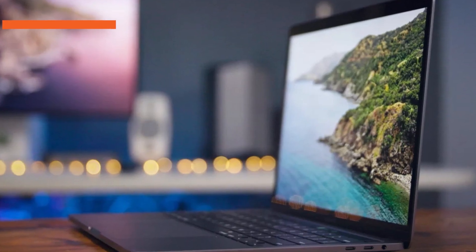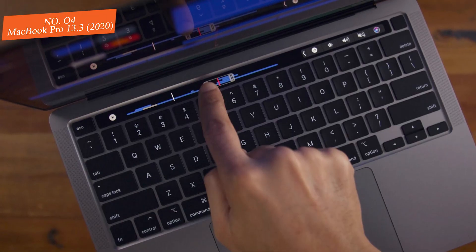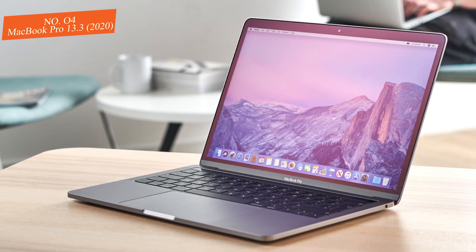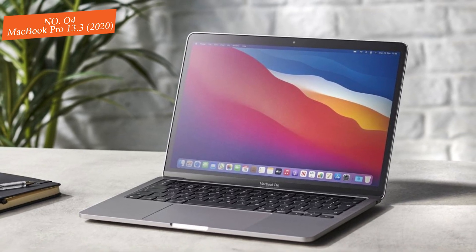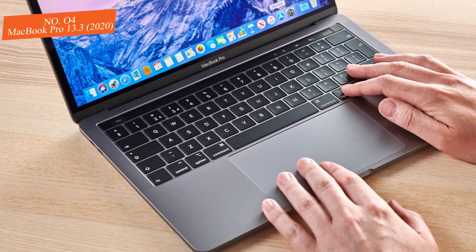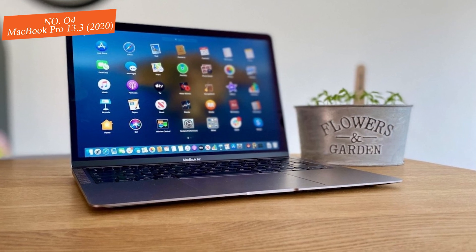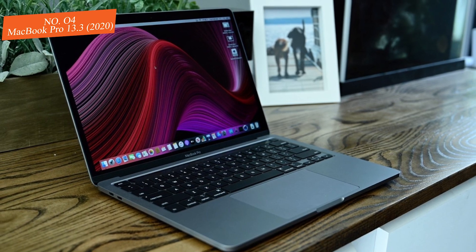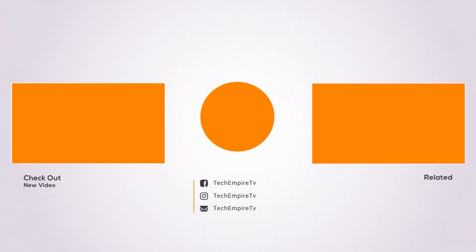Number four: MacBook Pro 13.3-inch 2020. It was $1,799, now $1,649 at Amazon. Apple offers four configurations of its new 2020 MacBook Pro 13.3-inch laptop — two with 8th Gen CPUs and two with 10th Gen CPUs. This model is the base MacBook Pro with a 10th Gen CPU. It houses a 2GHz Core i5 CPU, 8GB of RAM, a 512GB SSD, and four Thunderbolt 3 ports. It's now $150 under Apple's price — the second best price we've seen for this config all year.